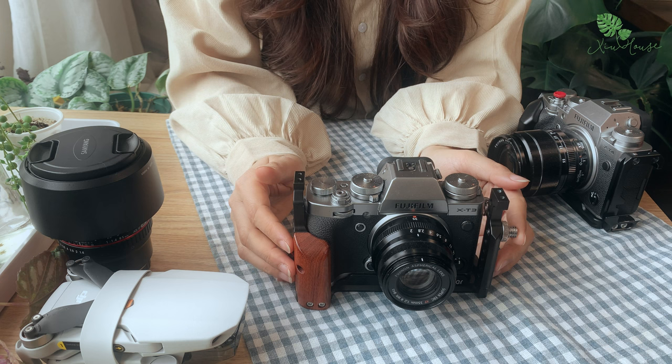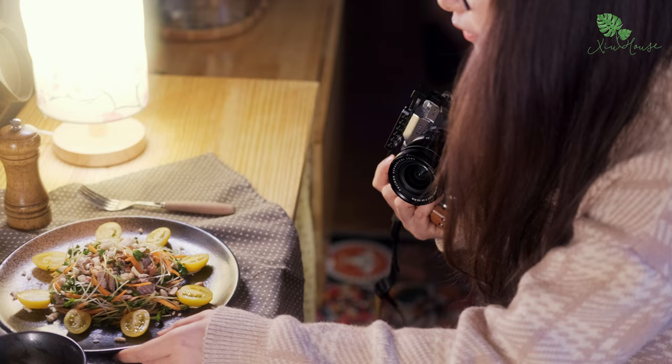Với cá nhân mình thì mình đánh giá chiếc X-T3 này cho chất lượng hình ảnh khá cao, phù hợp với tài chính cũng như là nhu cầu chụp ảnh và làm video với người nhập môn như mình.